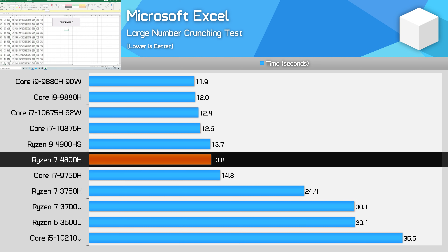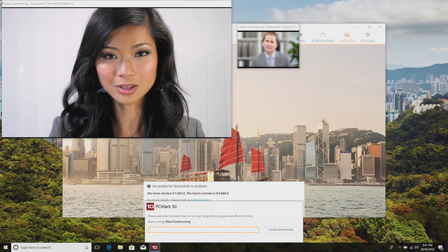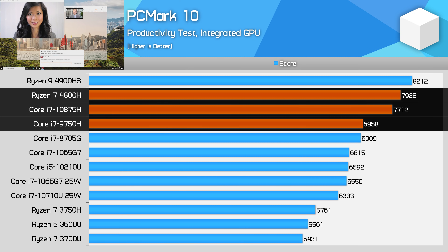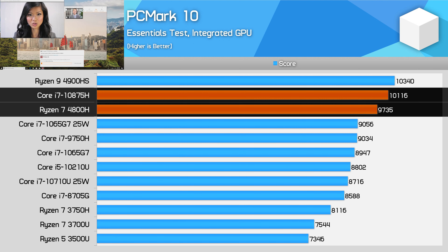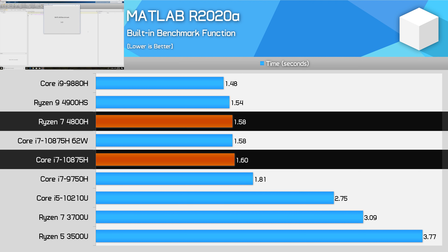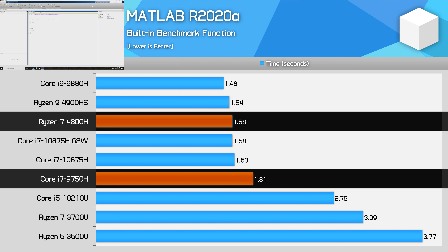In Microsoft Excel on a data-heavy spreadsheet, performance is equivalent between the 4800H and 4900HS. The 4800H is 8% faster than the Core i7-9750H but 8% slower than the 10875H. In PCMark 10's lighter productivity test, the Ryzen 7 4800H is 14% faster than the 9750H and 3% faster than the 10875H, though slightly behind the 4900HS. The margins shrink in the essentials test, where the 10875H takes the lead due to increased single-core usage. MATLAB performance is even between the 4800H and the 10875H while coming in nearly 10% ahead of the 9750H — a decent but not overwhelming result.